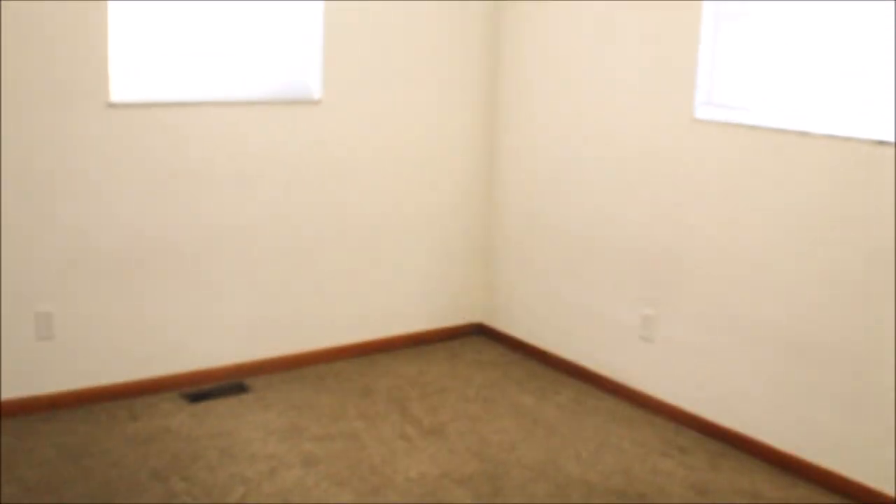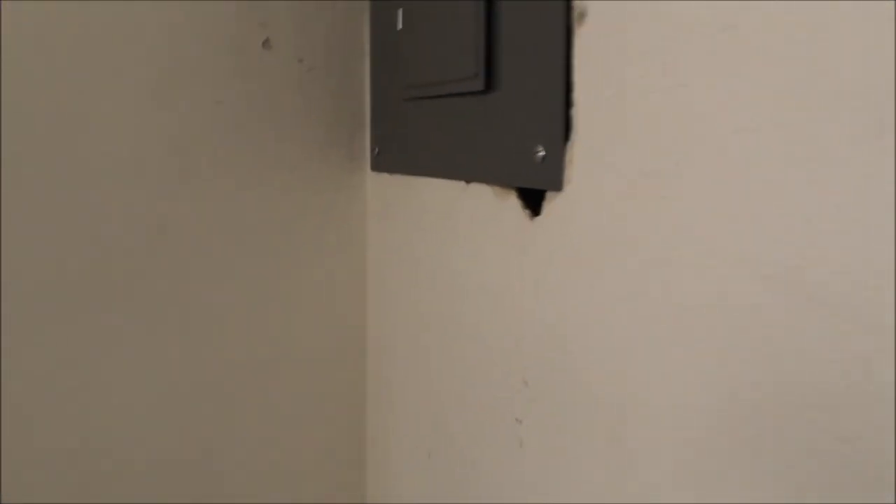Here's the other bedroom along with an updated breaker panel. Another good size closet in the bedroom — those are nice. So you can see this apartment has got some space.